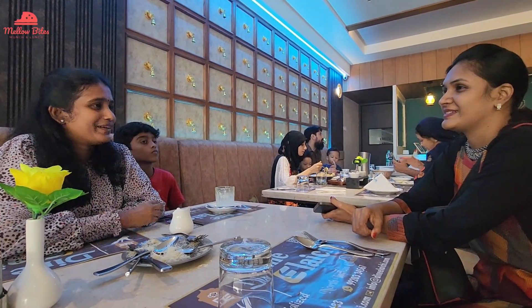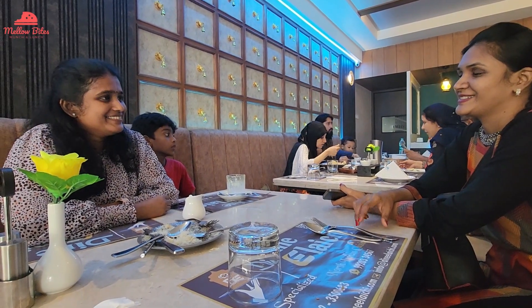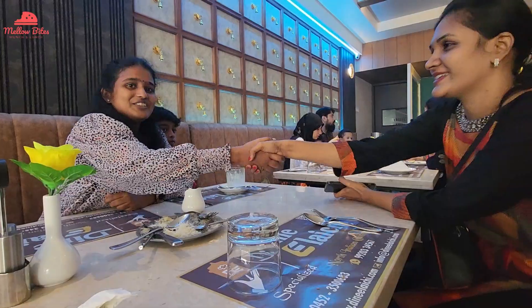If you ask us if we would visit this place again — of course we will, again and again! Thank you for watching. Don't forget to subscribe to our channel. Meet you in the next video. Bye!